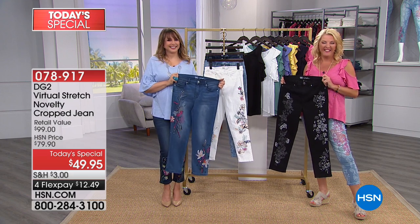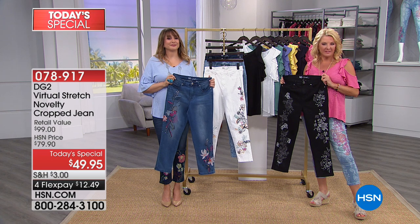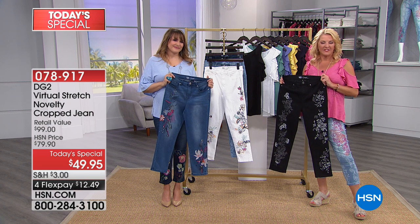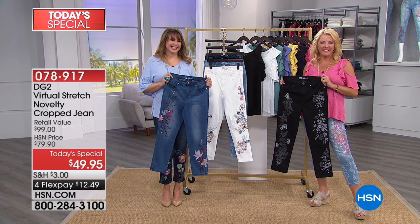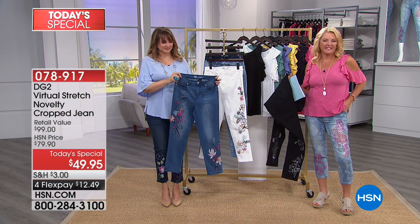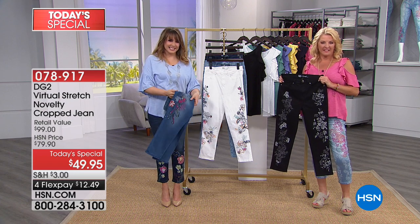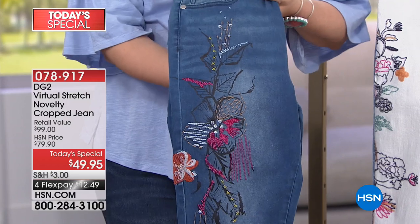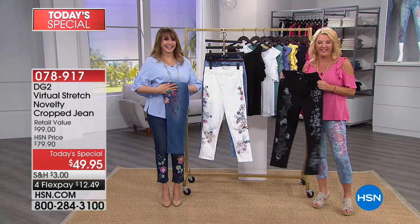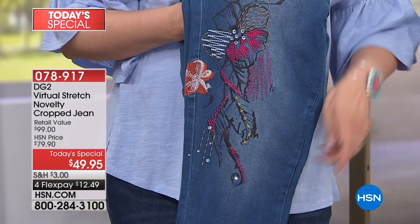Kim found virtual stretch a couple months ago and now has about 15 pairs. She's never liked skinny jeans or jeggings until she found Diane Gilman. They make you feel fabulous, they feel so good, they make your body look good, and they wash incredibly. She can't recommend them enough. The embroidery is absolutely exquisite — pieces of art. You open the box and it's incredible.